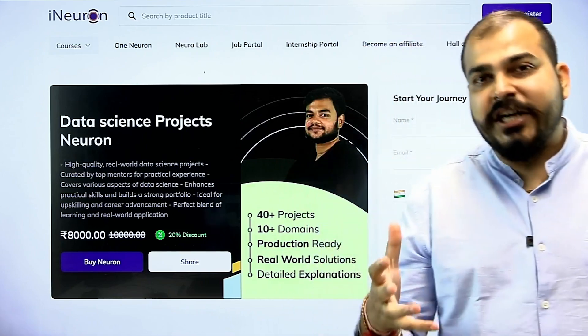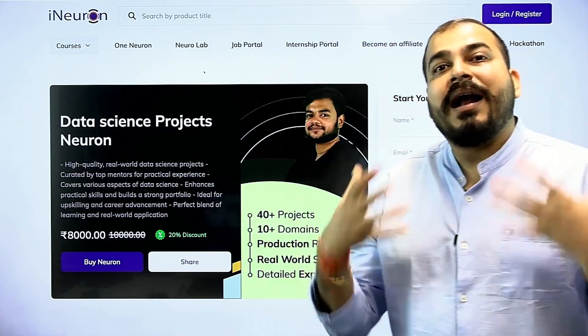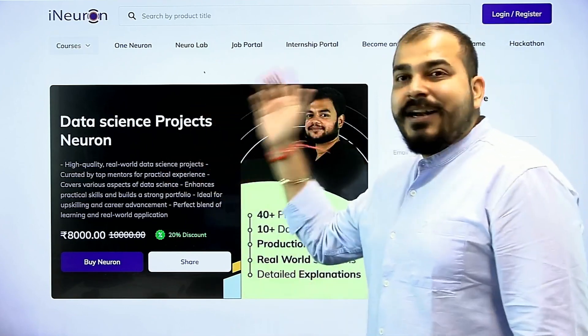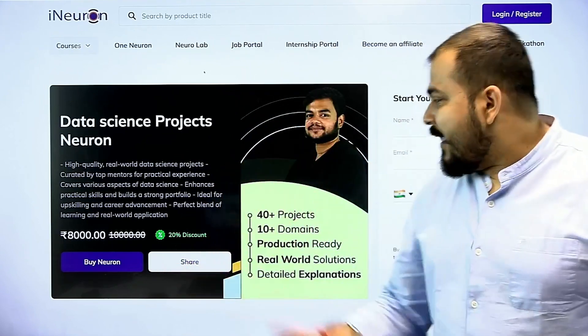Considering this initiative, as we know that this is the need of this hour, we at iNeuron are happy to announce the Data Science Project Neuron. Now what is this specific neuron all about?